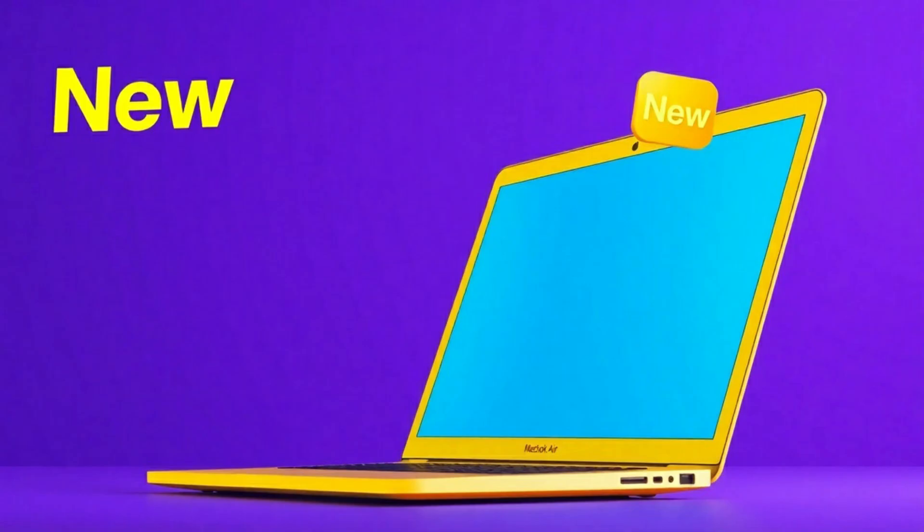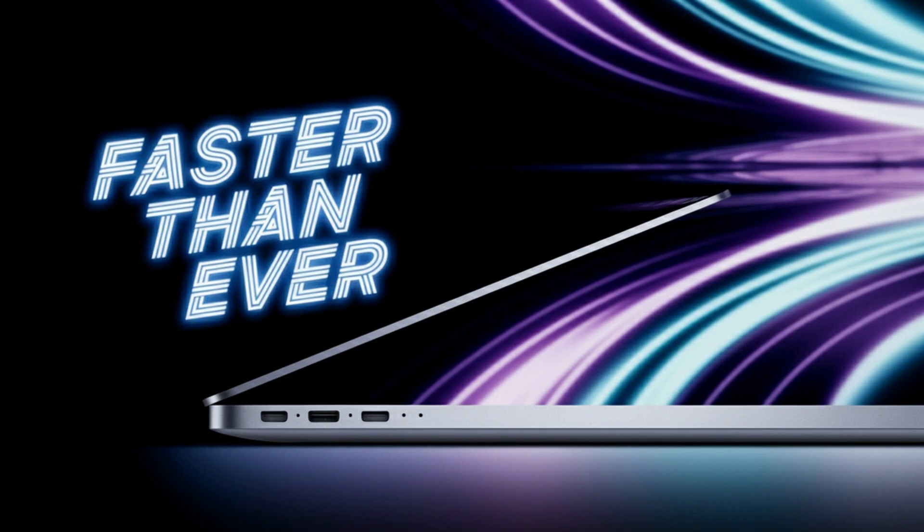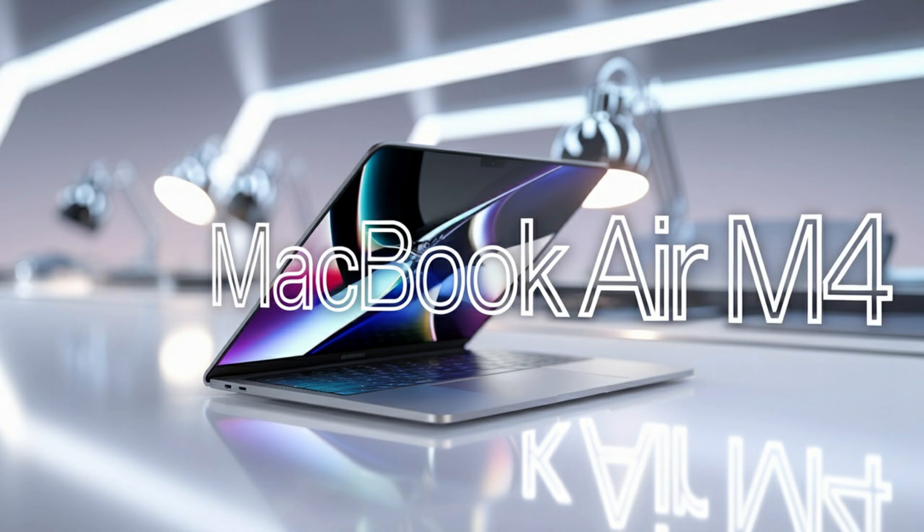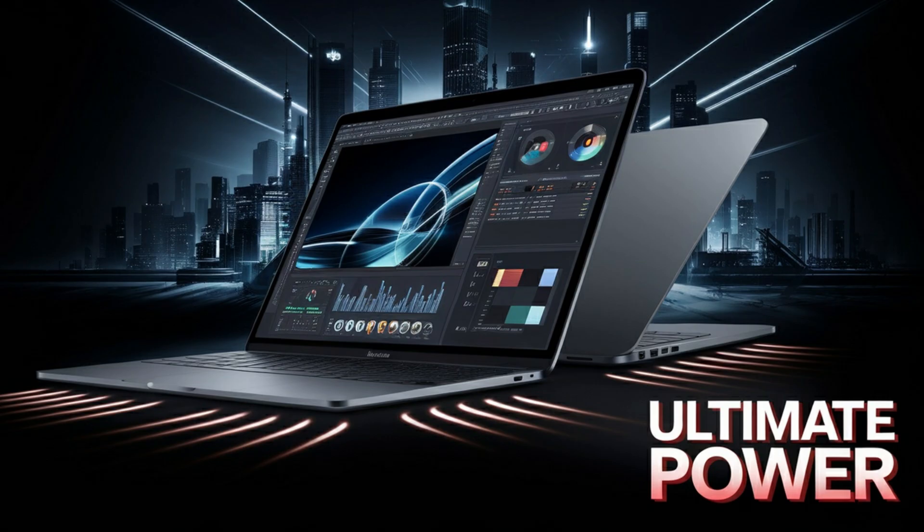On the sustainability front, Apple is taking steps forward again. The M5 MacBook Pro is expected to use more recycled aluminum and rare-earth elements than any previous model. That doesn't just make it green — it's part of a bigger push toward carbon-neutral products by the end of the decade. As more professionals become conscious of their environmental impact, having a powerhouse device that's also sustainable makes a statement.